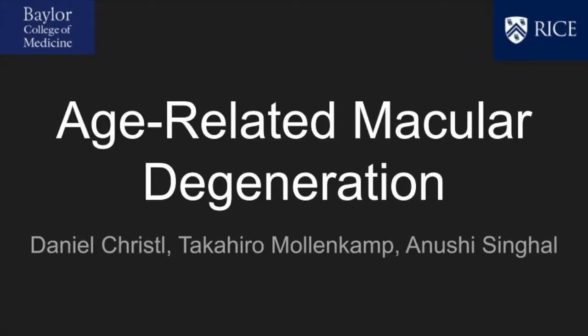Age-related macular degeneration, or AMD, is the leading cause of vision loss in people over 65 and impacts 11 million people in the U.S. alone.